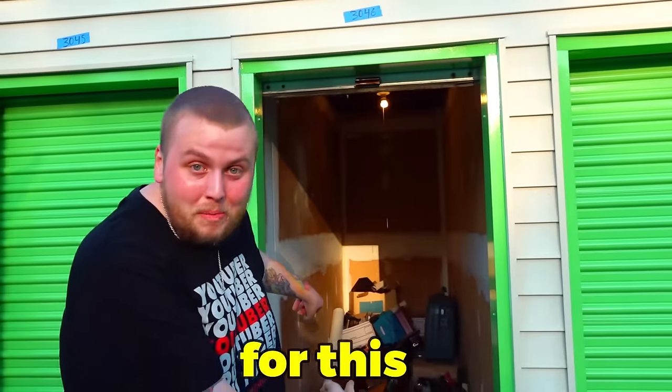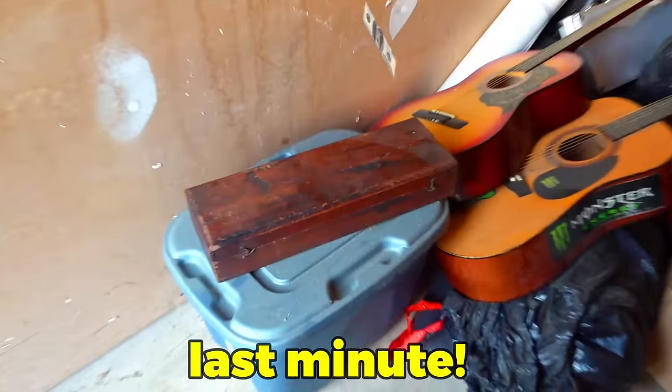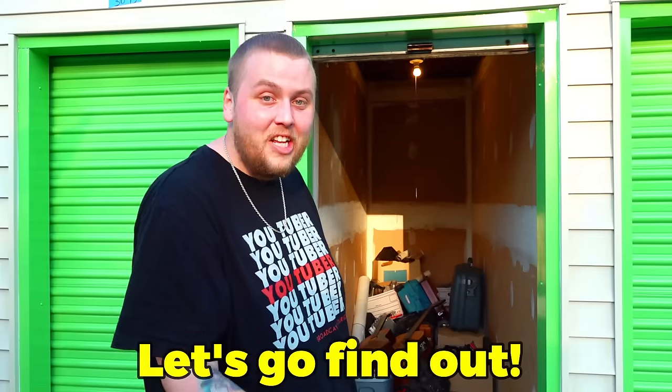We just paid $160 for this abandoned storage unit. It's been up for auction three times and it always gets canceled last minute, and we finally got it. I'm dying to know what's in these cases back here. Let's go find out.